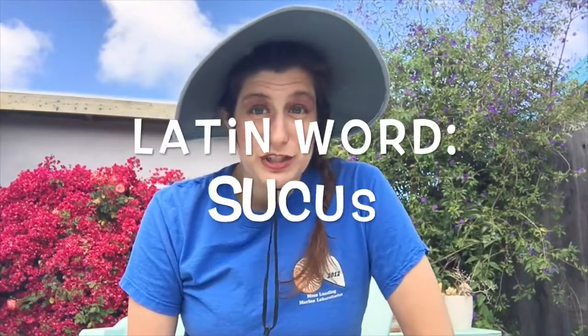Succulent comes from the Latin word sucus, which means juice or sap. Maybe you've had a succulent or juicy piece of meat or fruit, but in this case succulent refers to a broad grouping of plants across many different plant families with special characteristics that help them survive in areas with very little water.